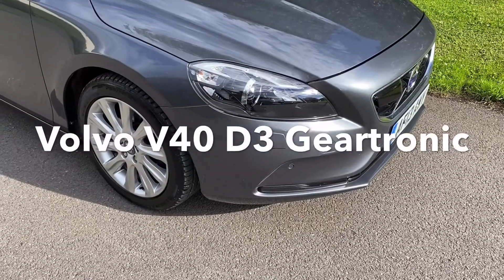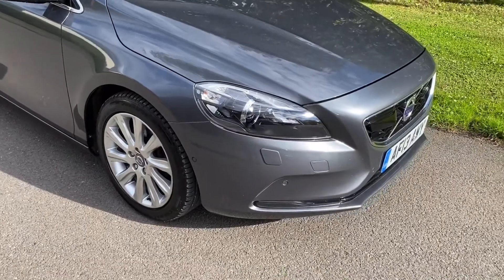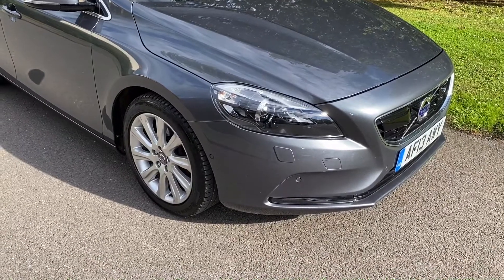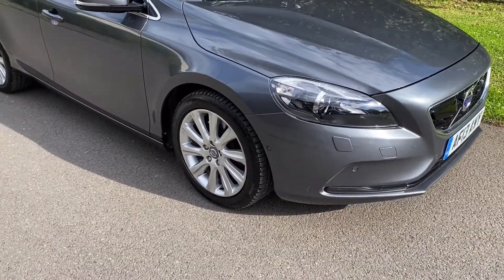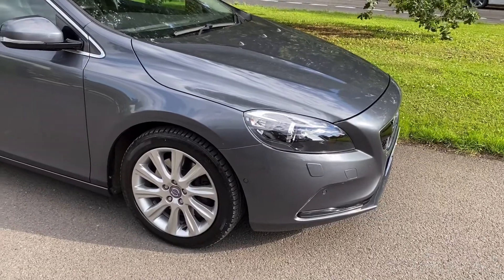Good afternoon, it's Graham here at Horton Cars. I have with me today the most beautiful Volvo V40 D3. This is an SE Luxe, it's the top of the range, it has every extra you can imagine on it — in Savile Grey.